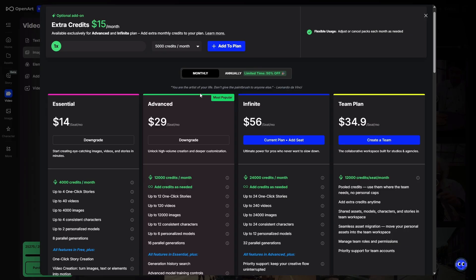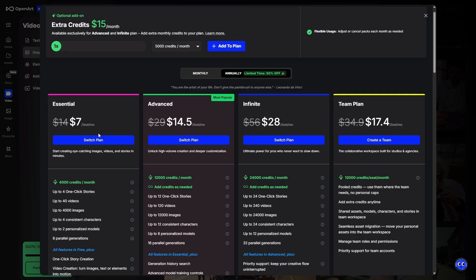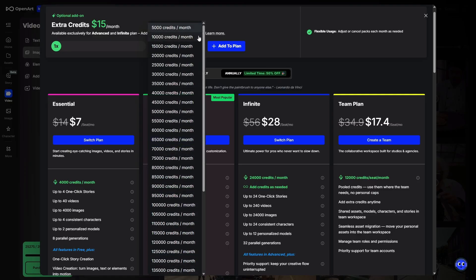When it comes to pricing on OpenArt, you've got options starting with the Essential plan at $14 a month, or $7 a month if you go annually, for 4,000 credits a month. The Advanced plan is $14.50 a month annually, and the Infinite plan is $28 a month annually. You can also add on extra credit packs at $15 a month for 5,000 more credits, or choose to add on a lot more credits every month.